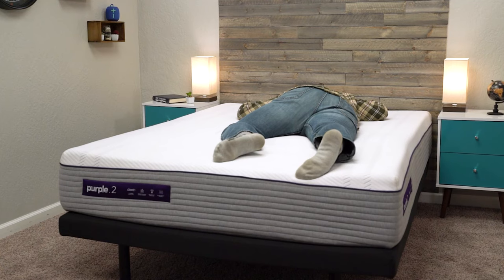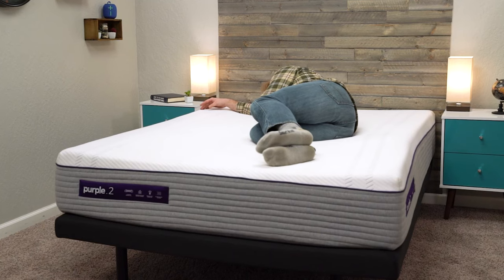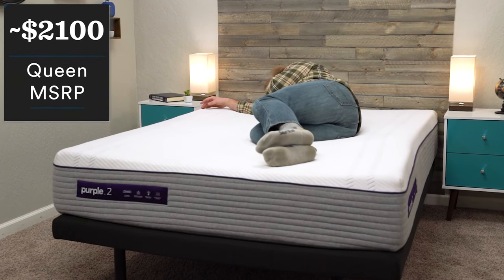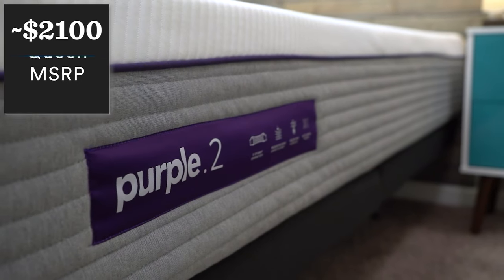If you're a combo sleeper who switches to their side sometimes, you do get plenty of pressure relief and body-conforming qualities from the grid. Price-wise, Purple does tend to play around with their pricing sometimes, so make sure you check the description for what's current. But right now, as I'm recording this video, you can get a queen-size Purple Hybrid for around $2,100.